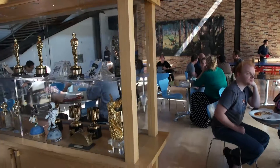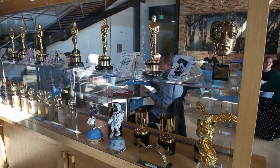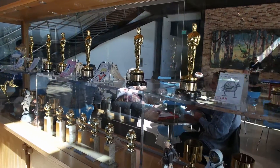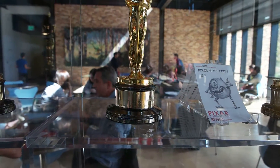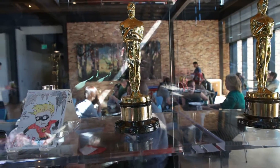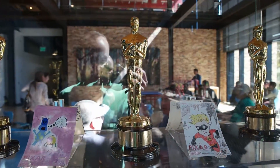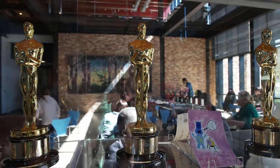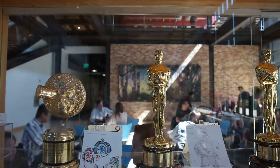Here are some of the special awards — the Oscars for Up, Toy Story 3, WALL-E, Ratatouille, The Incredibles, and Finding Nemo.